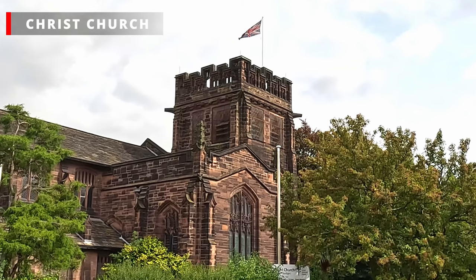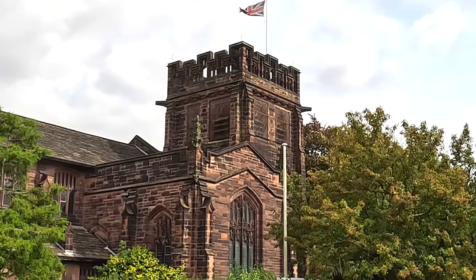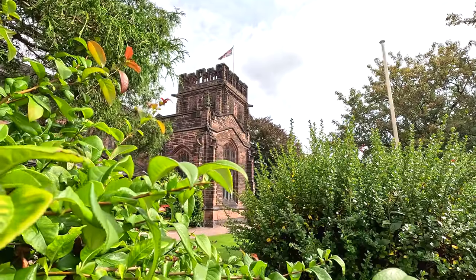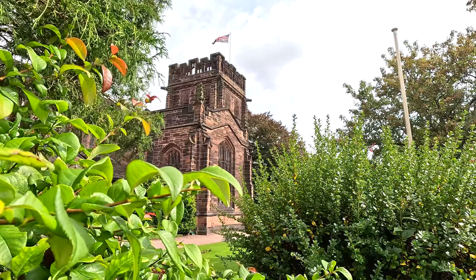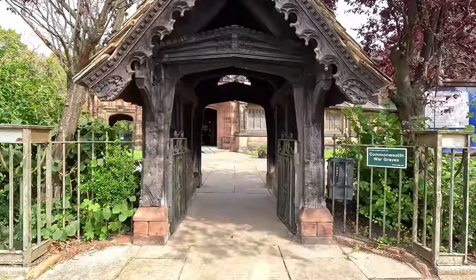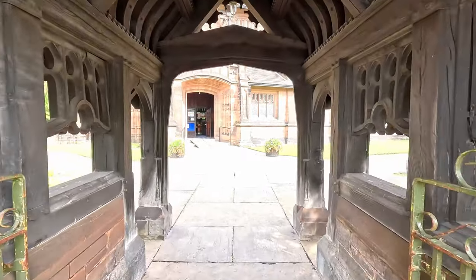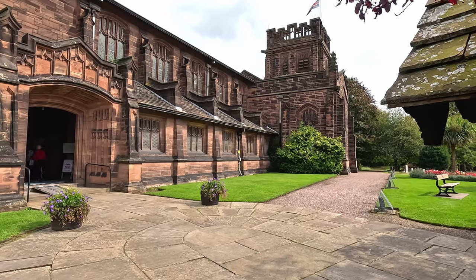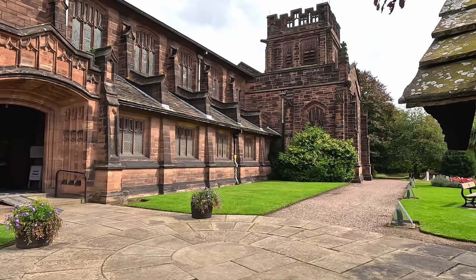In front of us is Christchurch — again, paid for by Lever. Not sure he was a builder on the side! It was built as a non-denominational church, which was deliberate, because he wanted everyone to turn up and worship together and further foster that sense of community. You'll also find in the grounds the tombs of Lord and Lady Lever around the side of the church.